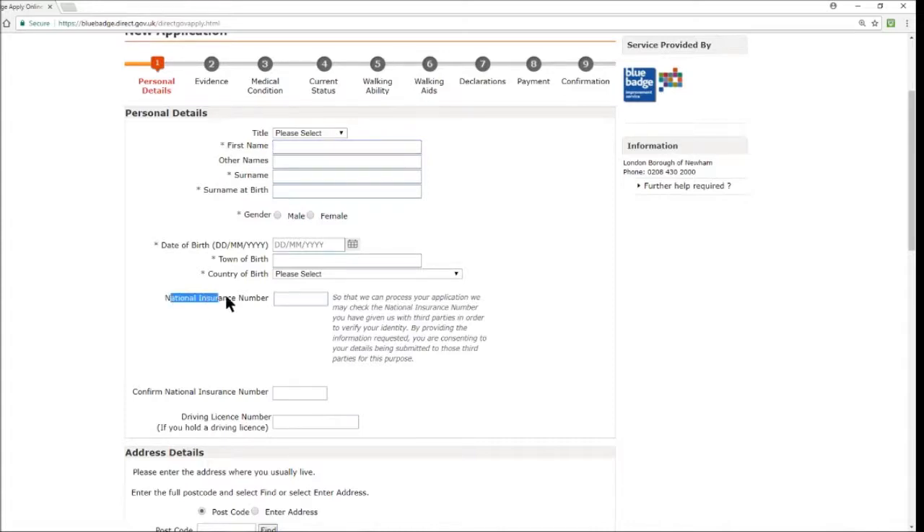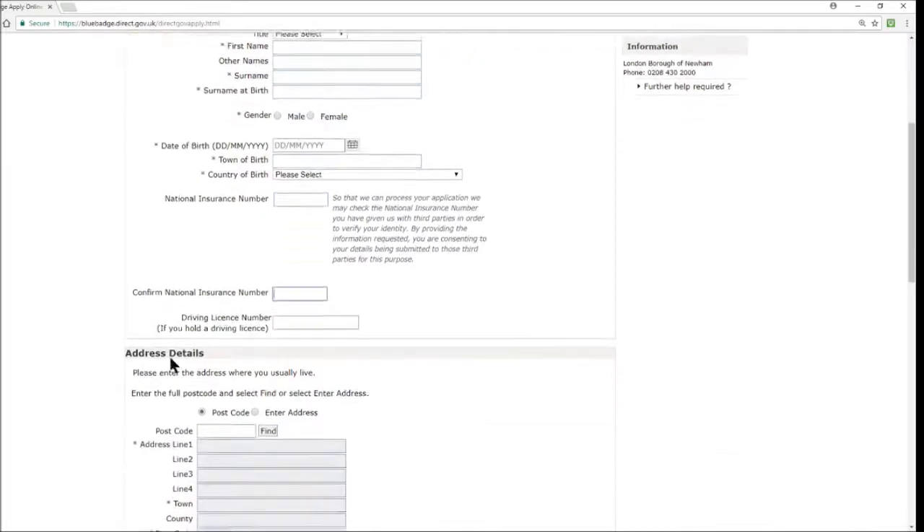Other fields like national insurance number are not mandatory but can help speed up processing — the system may check it with third parties to verify your identity, and you consent to that by providing it. A driving licence number is also optional. Both can potentially speed up a new application.